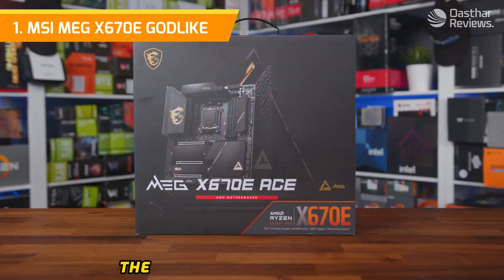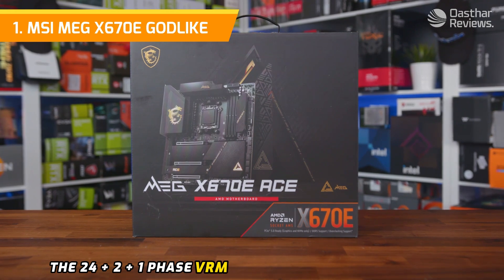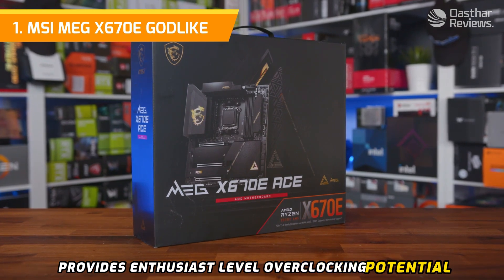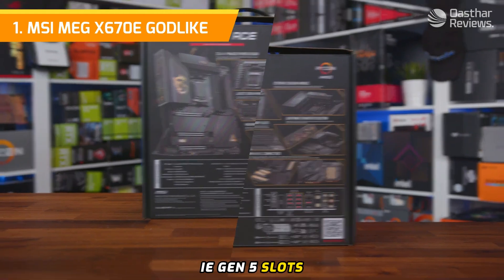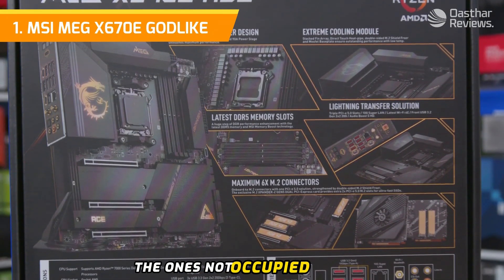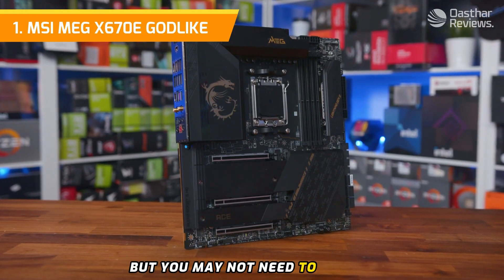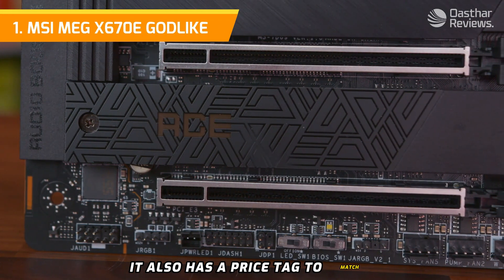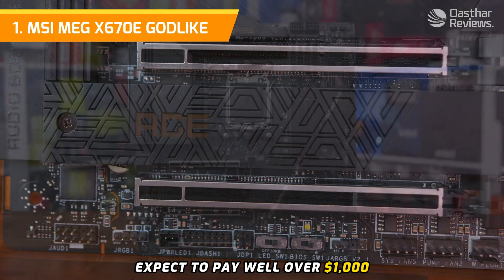Like many MSI boards, expect thorough and straightforward customization along with an easy-to-navigate BIOS. The Godlike piles on the features: the 24+2+1 phase VRM with 105A Smart Power Stage provides enthusiast-level overclocking potential, while three reinforced 16-pin PCIe Gen 5 slots means it will be a long time before the board bottlenecks your GPU. The slots not occupied by a GPU can be used for additional storage, and the board also has tons of Gen 5 M.2 slots.